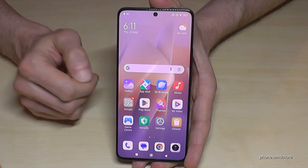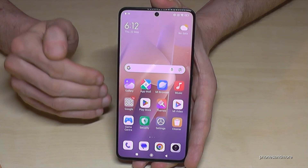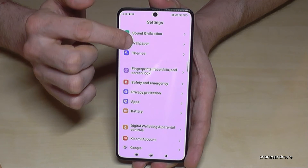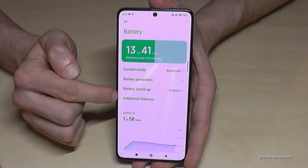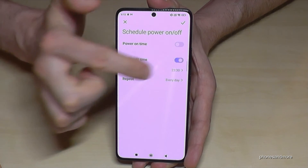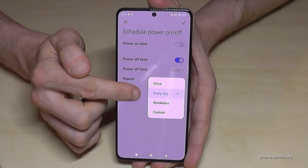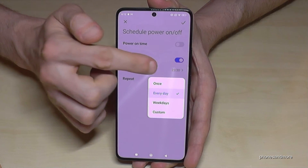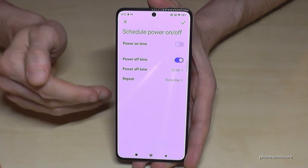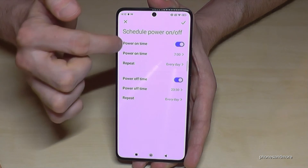The next tip is to save energy. Every day there's a time when we don't need our smartphone — when we're sleeping. You can set it up so your phone turns off automatically and turns on automatically as well. Go to Settings, then Battery, then Additional Features, and you will find Schedule Power On/Off. You can set a power on time and a power off time, and choose a repeating schedule — every day or just weekdays. If your phone turns off you can always turn it on manually, and you can also set up automatic power on for the morning.